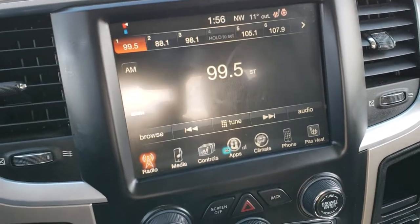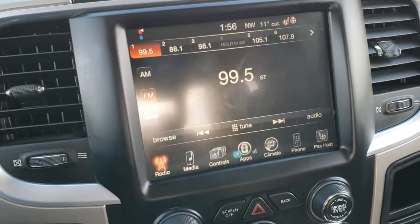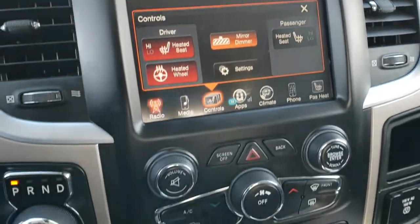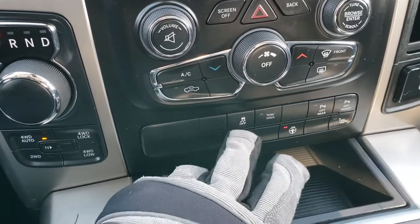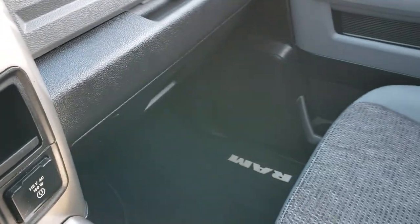Comes with the 8.4 inch touchscreen radio — this is where your backup camera shows up. You can also control your heated seats up here. Climate control is up here as well — AM, FM, Sirius satellite. You've got your climate control, heated seats, and heated steering wheel buttons down below. These buttons are for your front and rear bumper sensors and your stability control. Also comes with a 115-volt, 150-watt plug-in.